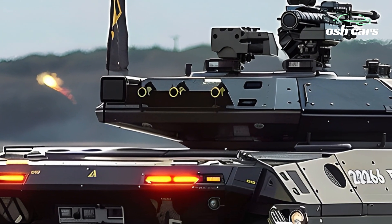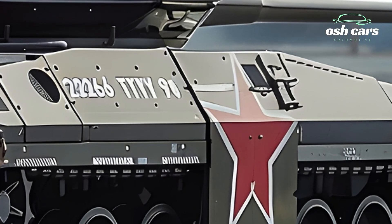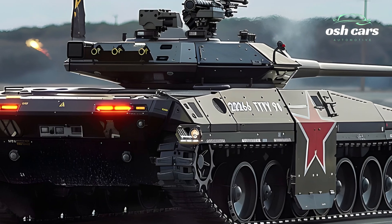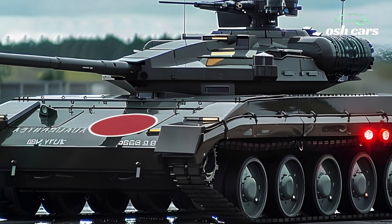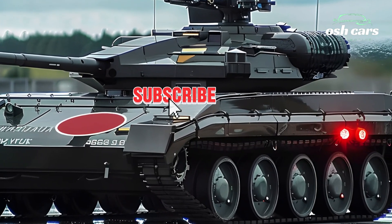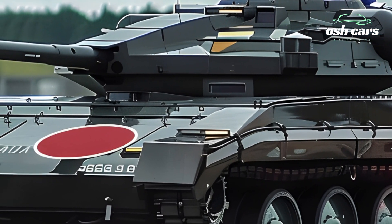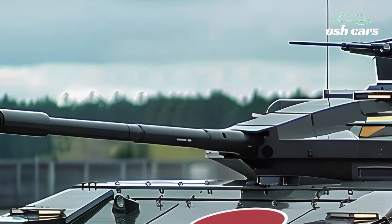The Type 90's mobility is a standout feature, powered by an upgraded diesel engine that delivers higher horsepower and fuel efficiency. Its advanced suspension and track systems allow the tank to traverse challenging terrain with ease, maintaining speed and stability even in the most demanding conditions. This agility ensures the Type 90 can adapt quickly to changing battlefield dynamics, giving it a tactical advantage.